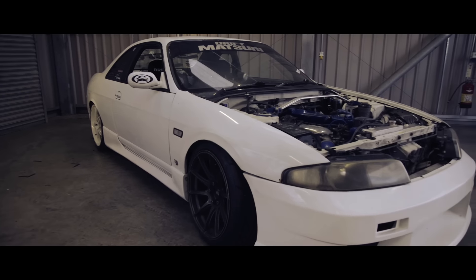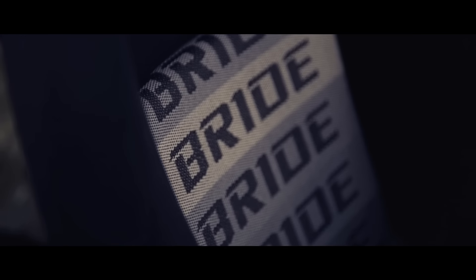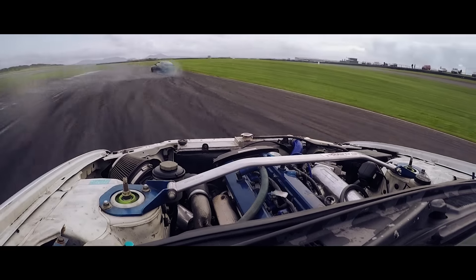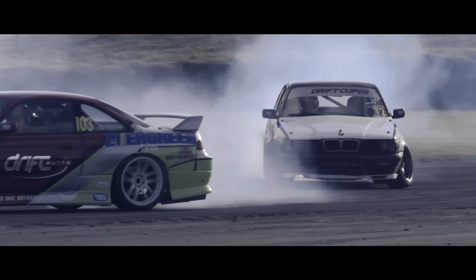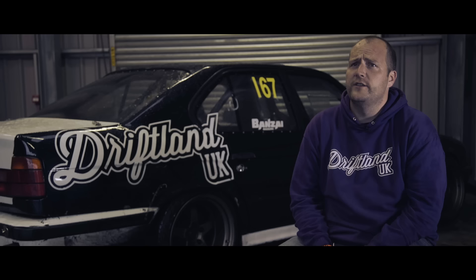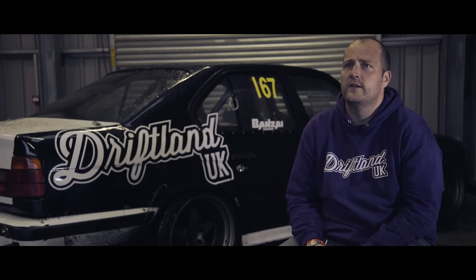I drive an R33 Skyline GTST, still standard engine with a Power FC, running about 440 brake horsepower. There's also a BMW E34 with an M5 V8. He's done loads of development on it — the full front end is all S14 converted to a steering rack away from the steering box, so it handles beautifully.